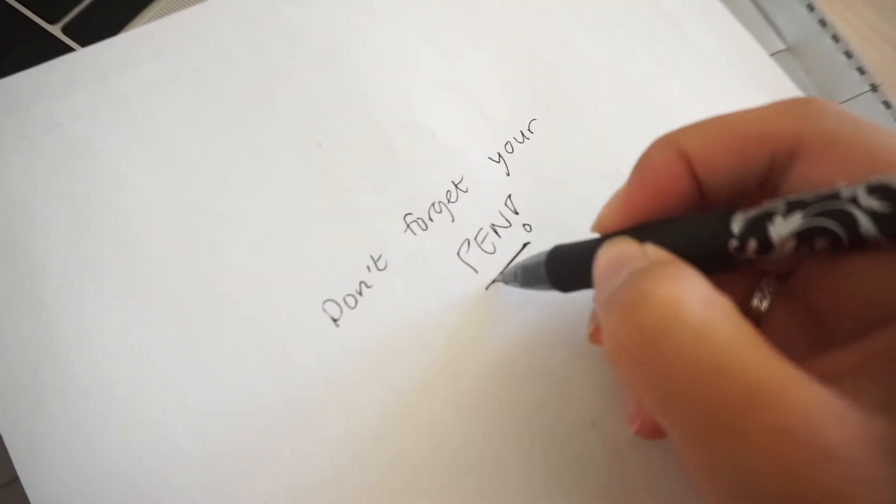Another important thing when traveling, especially to Korea, is to have a pen in your carry-on. I made this mistake the first time I went. Before you land, you have to fill out an immigration form with your name, where you're staying, and stuff like that. It makes the whole process a lot easier if you have your own pen with you.